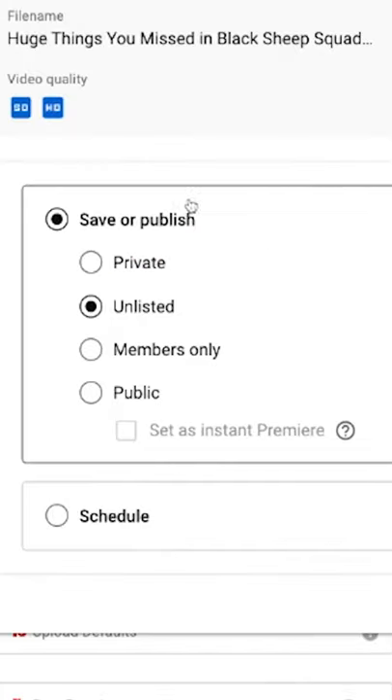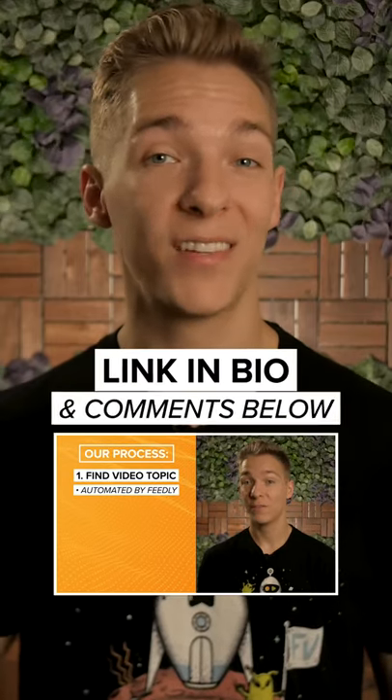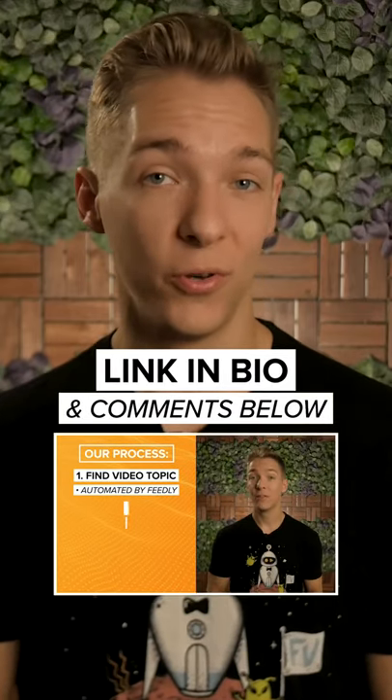All we have to do is upload the thumbnail, publish the video, and let the views roll in. I broke down our entire process in detail on YouTube, so you can do it too. So go check it out.